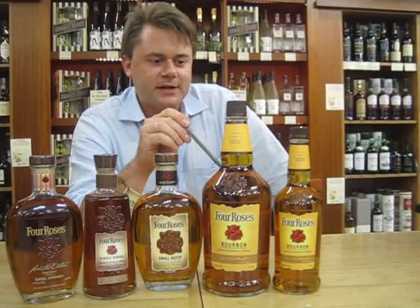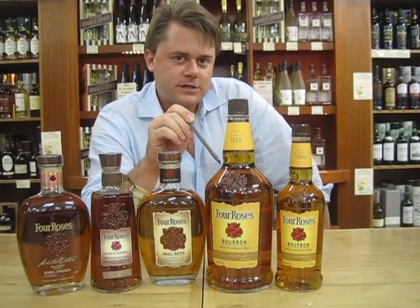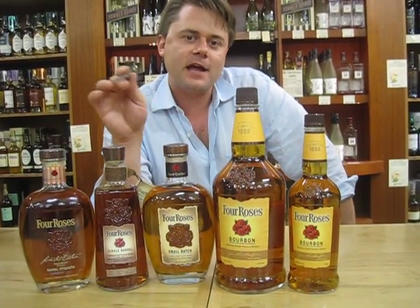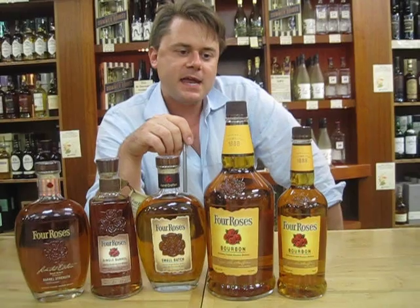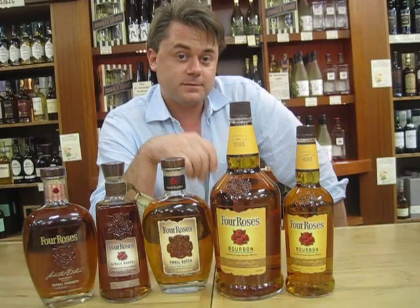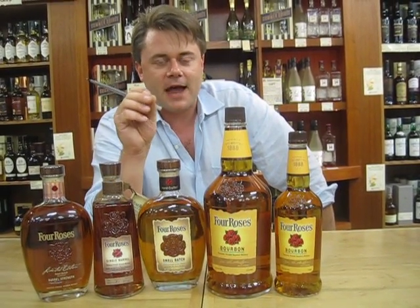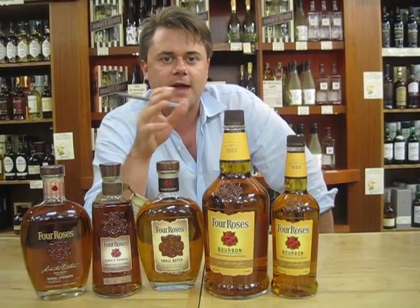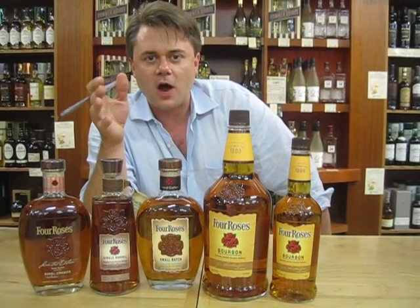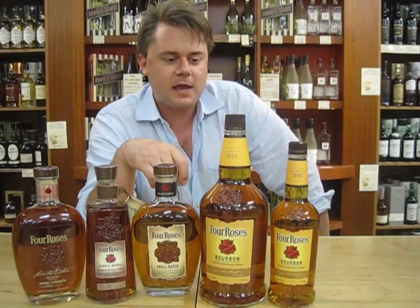Four Roses was a blended whiskey. Now it is a premium Kentucky straight bourbon. One thing that is different about Four Roses than any other bourbon is that it is made from ten different, ten unique recipes. So they have five different strains of yeast and they have two different mash bills. A mash bill is a recipe that determines how much corn, wheat, rye, barley, and other ingredients are used to make up bourbon.